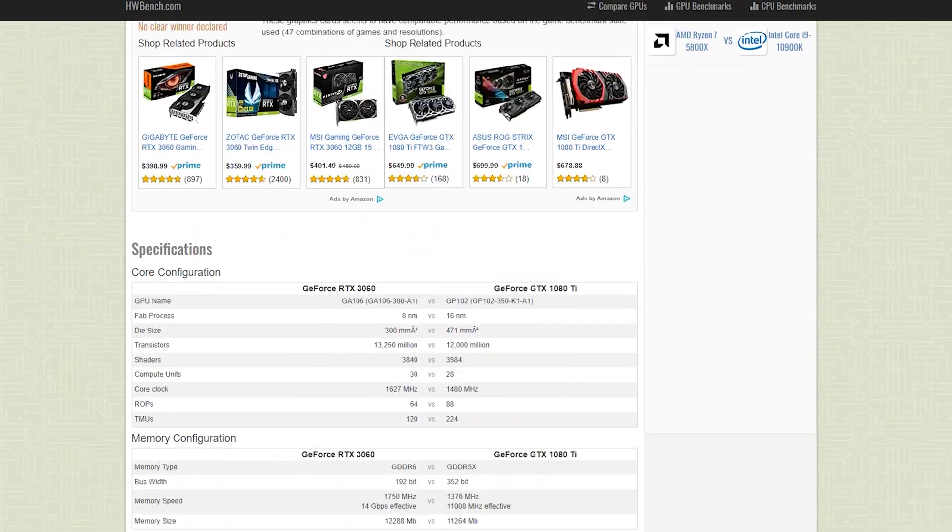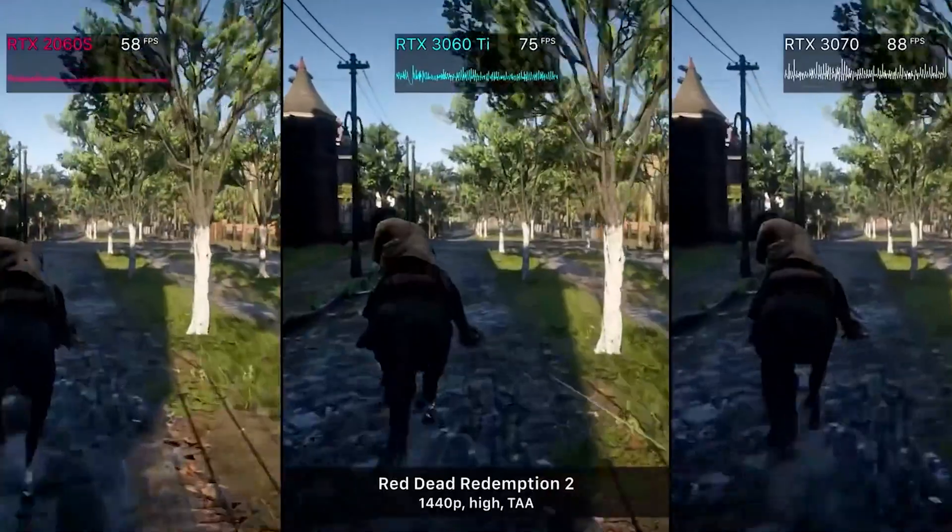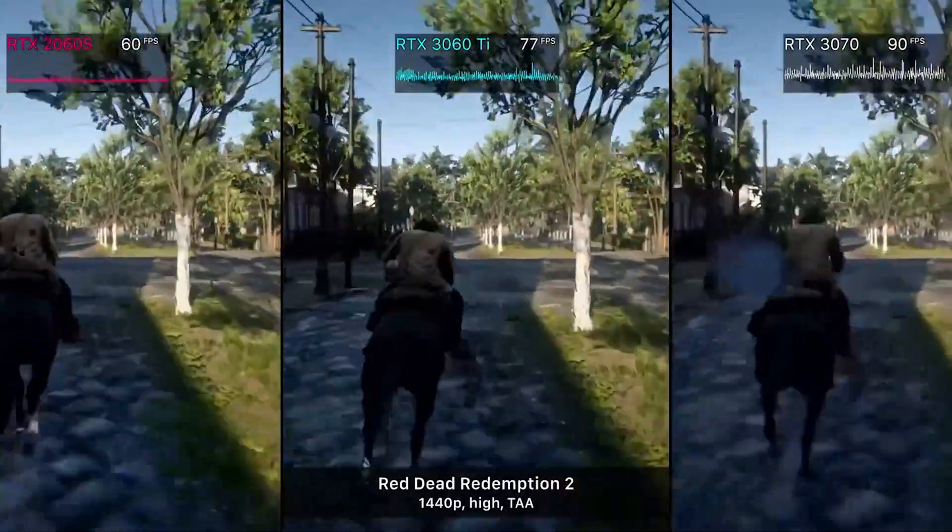In this video, we're going to be taking a look at their specifications, power rating, price, and performance to help you decide which one is the best choice for your needs.